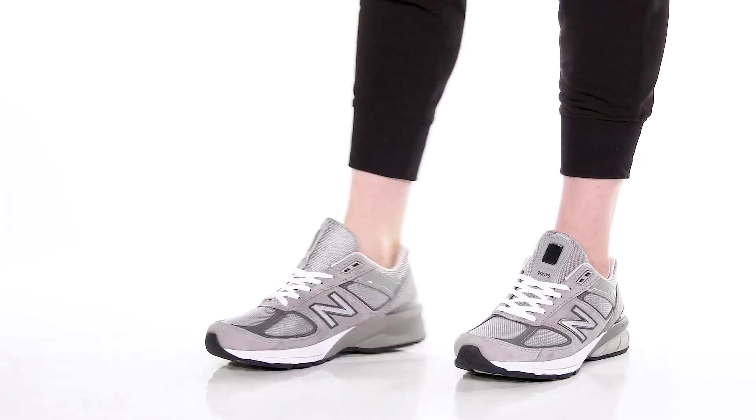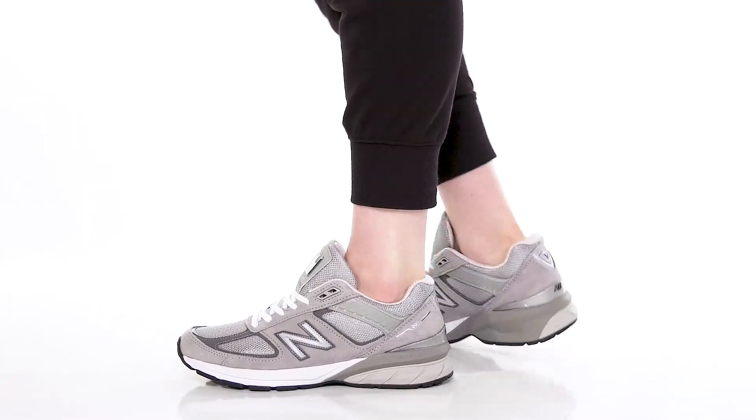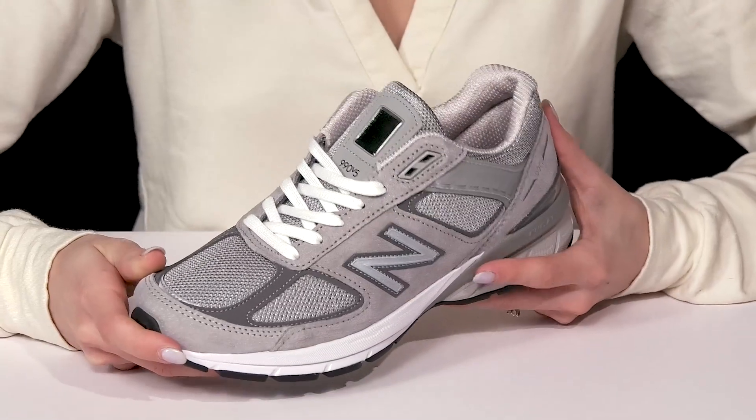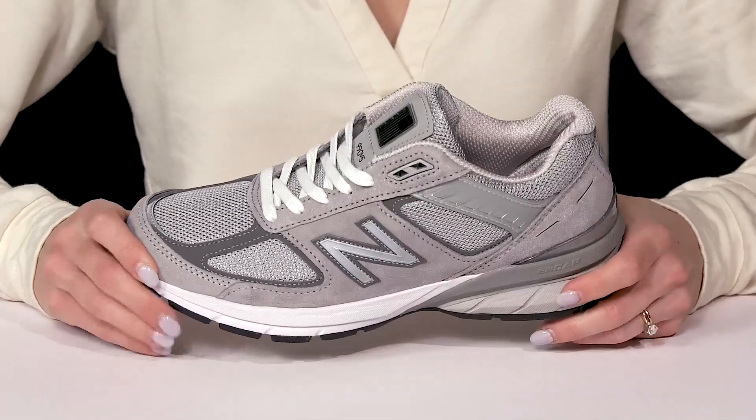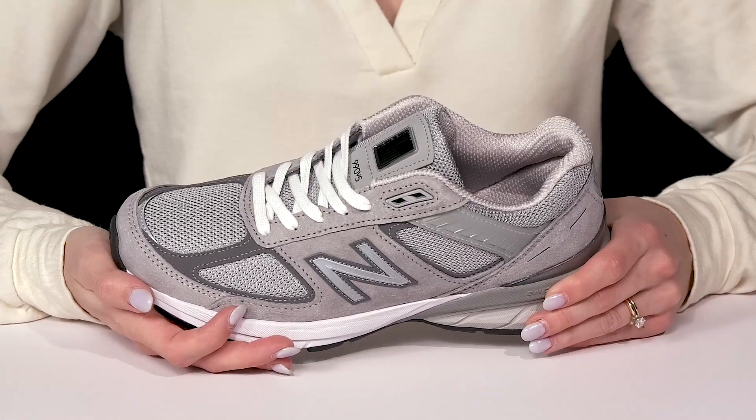Get a timeless silhouette with this perfect combination of stability and cushioning with these sneakers from New Balance. These are crafted with a nice upper — I love that it does have breathable mesh materials as well as leather overlays for a little added protection.